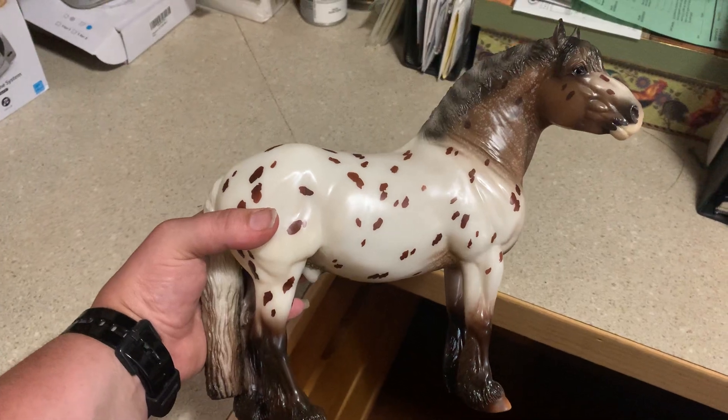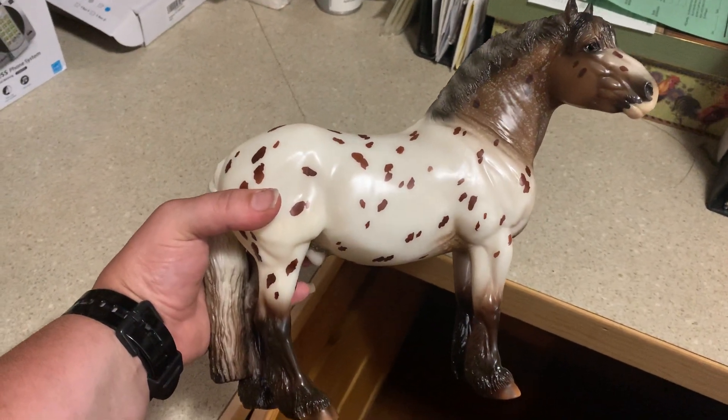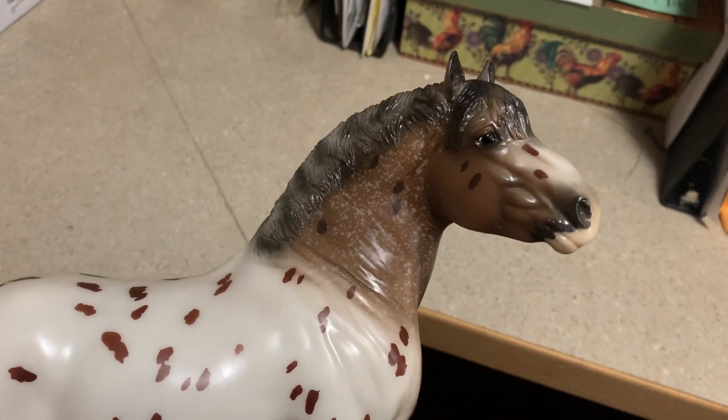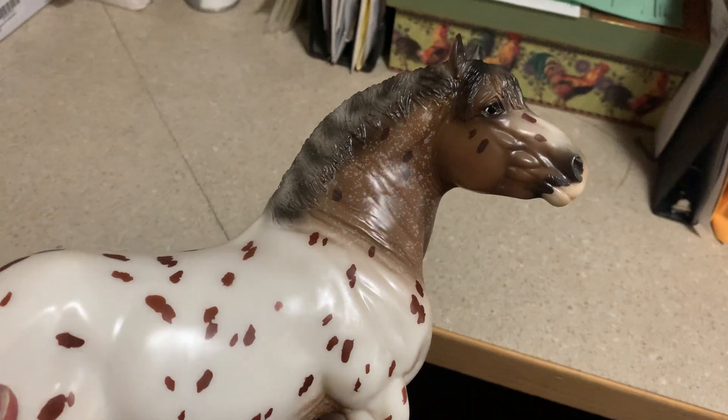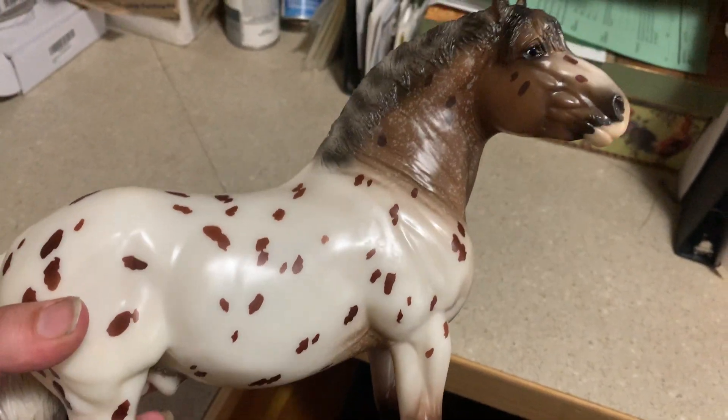And then I think my number five or number six choice as well, so I'll do a video for all those guys. But this is my first one on this mold. This is Oak and he is a spotted draft type.